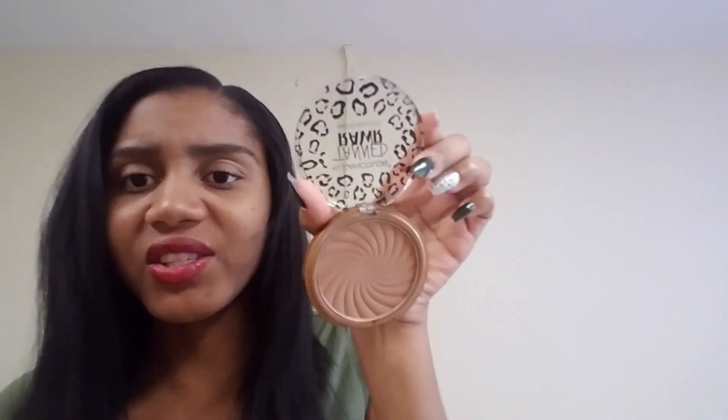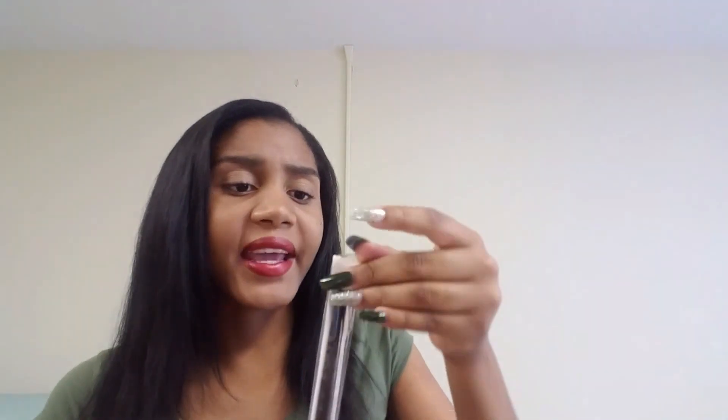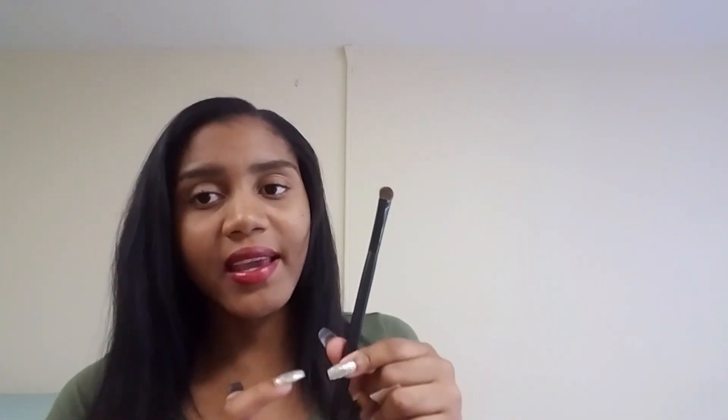The third item is a Clean Color matte bronzer. I got it, but I don't think I'll be using it as a bronzer because it seems too light. But I can still use it as a nice shadow base. I also got a Clean Color eyeshadow brush — this is what the packaging looks like. I haven't used it yet, but I feel like it's really good quality.